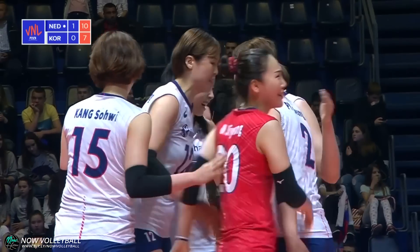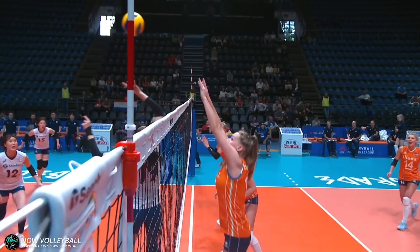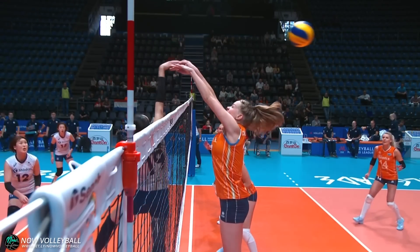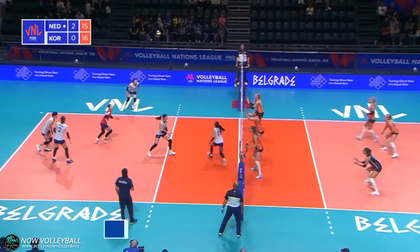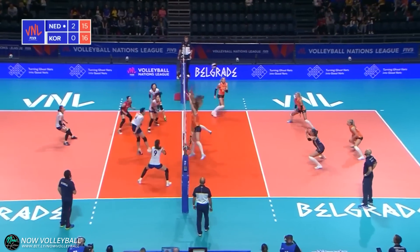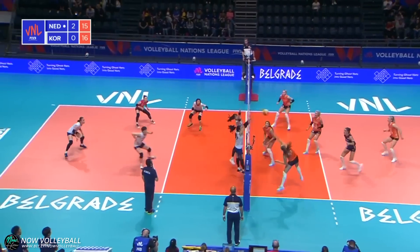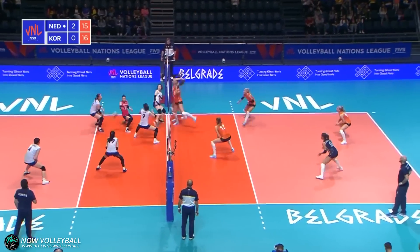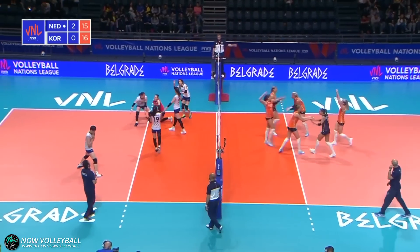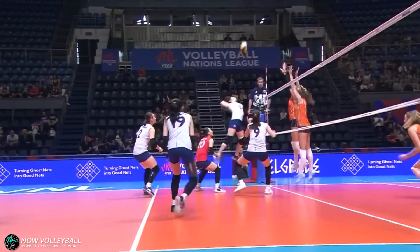That was really well played by Lee De Jong. Block slows the ball down, Scoot decides to go behind and it's kept in transition by Korea. But nowhere for Zoe to go — Netherlands making their move now and are back level.